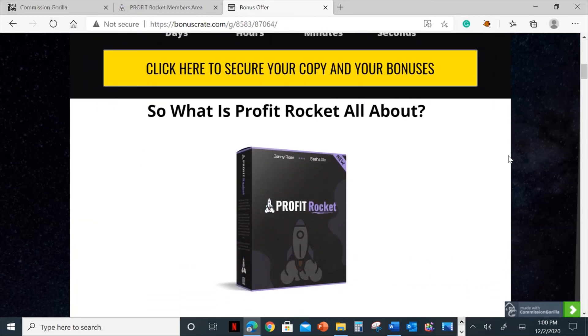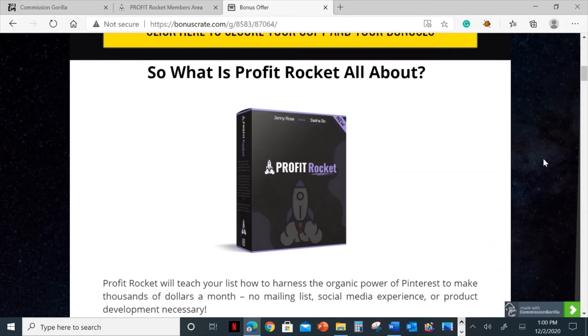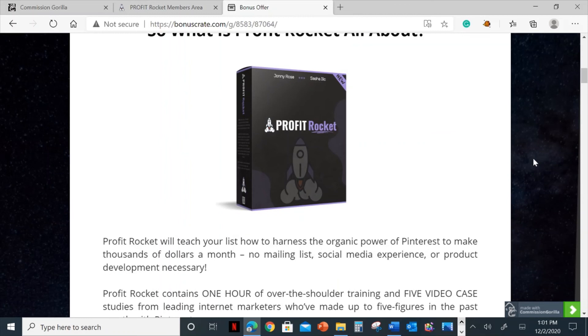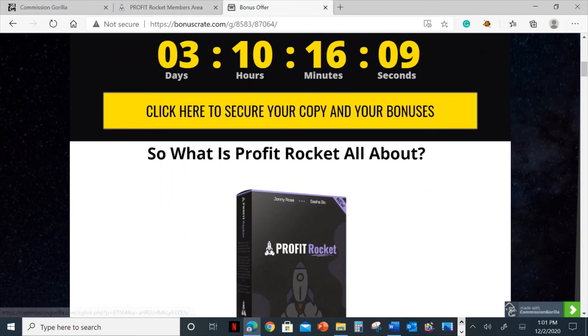If you want to pick up Profit Rocket, this is going to go live on December 3rd. That's when you'll be able to click on any of these yellow buttons on the page. To go through to the sales page — I'm going to show you the sales page by clicking here for those interested in buying the Profit Rocket training module.